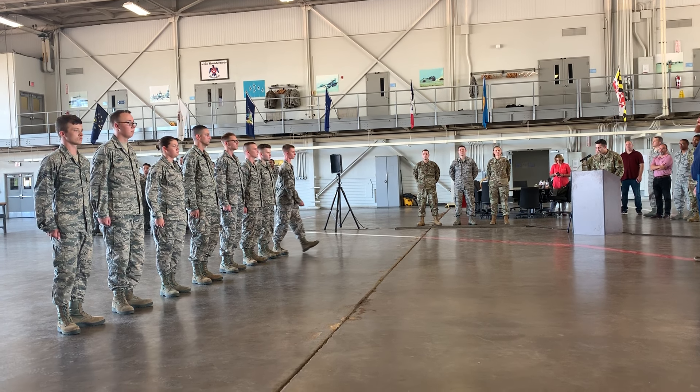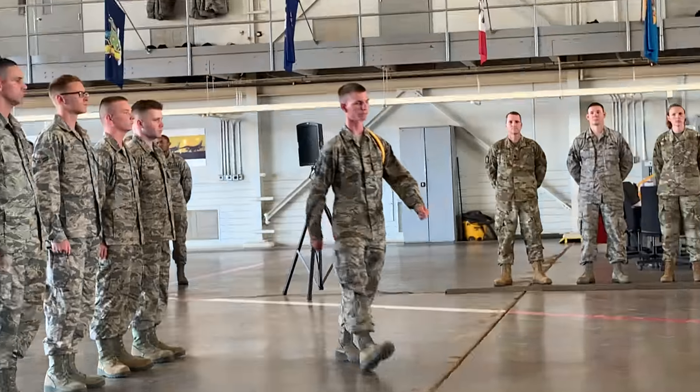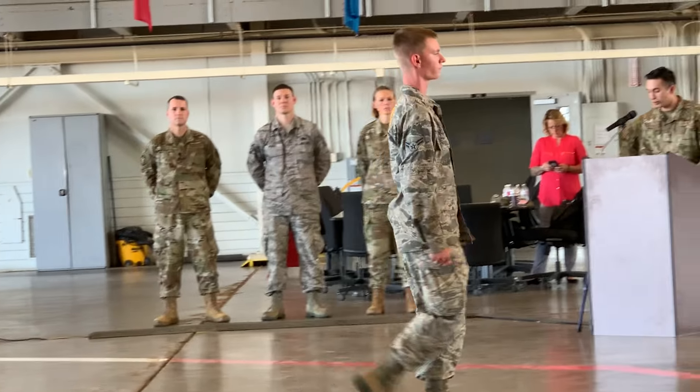Airman Teller is assigned to the 317th Aircraft Maintenance Squadron, Dyess Air Force Base, Texas.